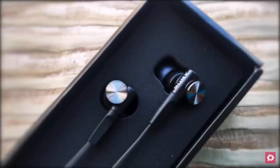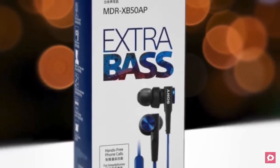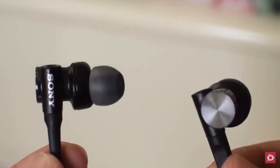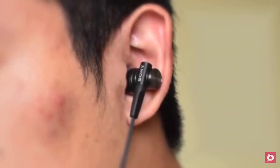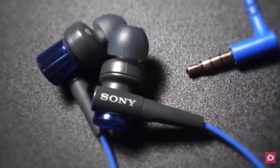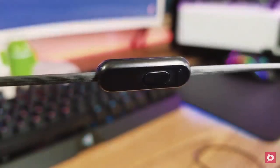At number two is the Sony MDR-XB50AP Extra Bass earbuds. The Sony MDR-XB50AP may not be what comes to mind when you think about a gaming headset, but their features are more than suitable for games and they come at an affordable price. The design is very typical for Sony — combining metal design with stylish plastic accents to create something durable and good-looking. Comfort is provided by hybrid silicone earbuds in four different sizes. It also comes with a convenient carry pouch and a durable 1.2-meter flat cord which reduces tangling.